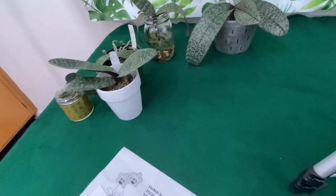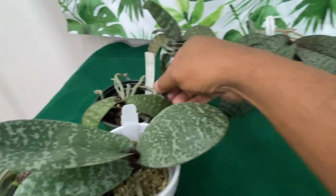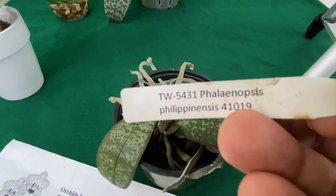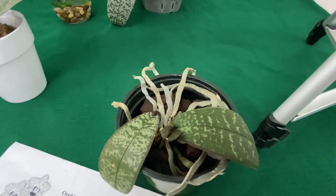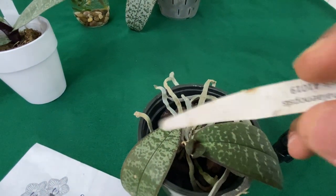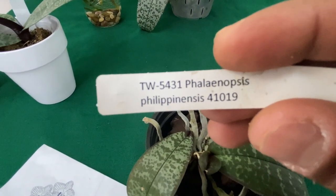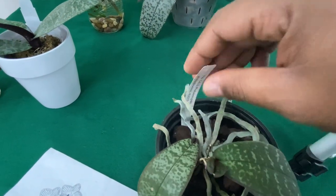Here is the name tag for that orchid — and this is the one with the keiki. It says Phalaenopsis philippinensis. I hate watching videos where they show the name tag for only a split second — so there it is, you can get a good look. You're in good hands now.